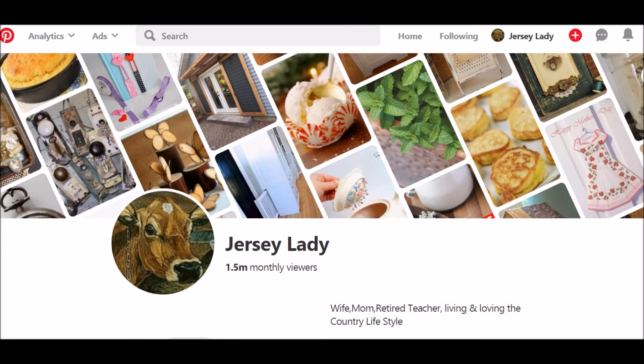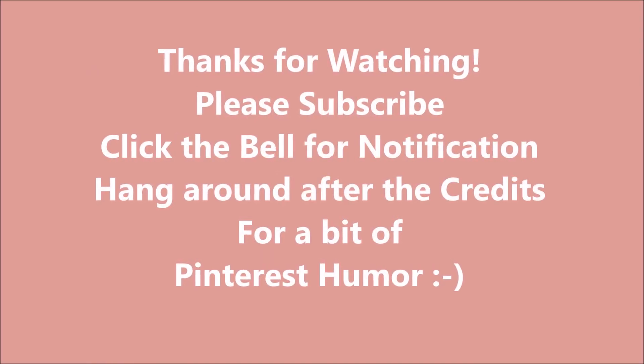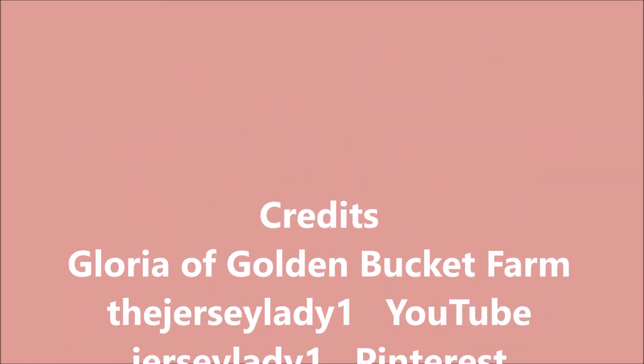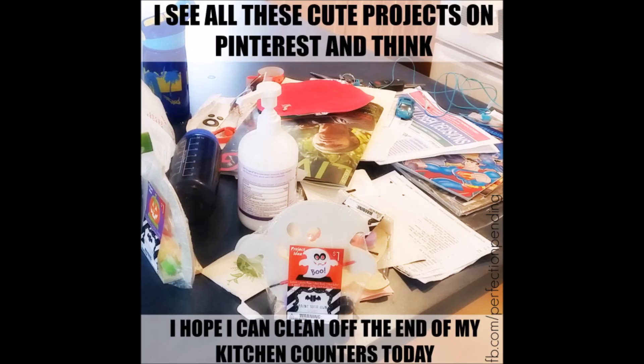There we have it — my five busiest boards and five popular pins of the week. I am so happy you joined me today. Please come back next week for another in my series of Pinterest-inspired videos. Don't forget to stay tuned after the credits for this week's Pinterest humor. Our bit of Pinterest humor this week: I see all these cute projects on Pinterest and think, I just hope I can clean off the end of my kitchen counter today.